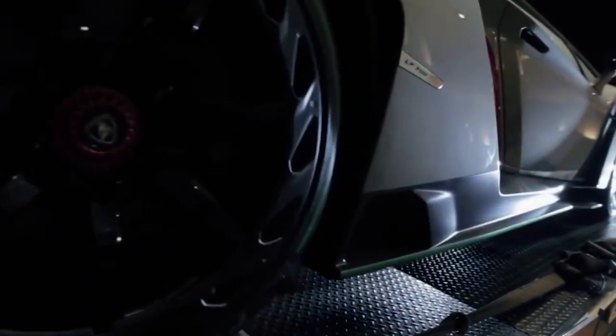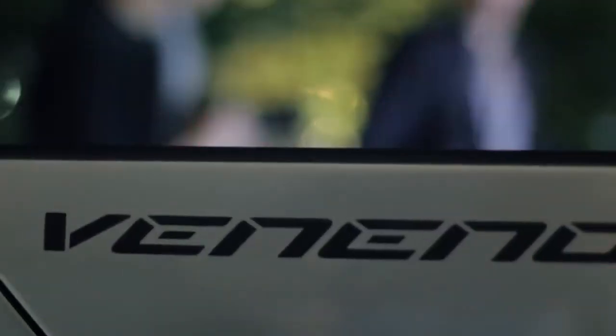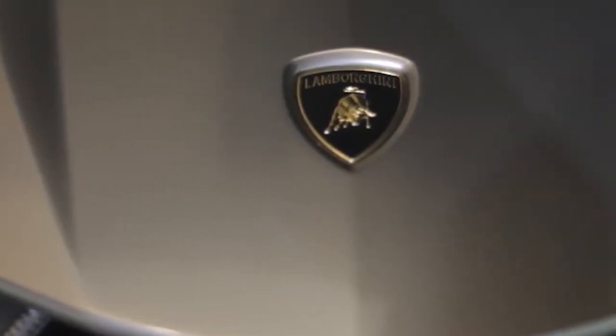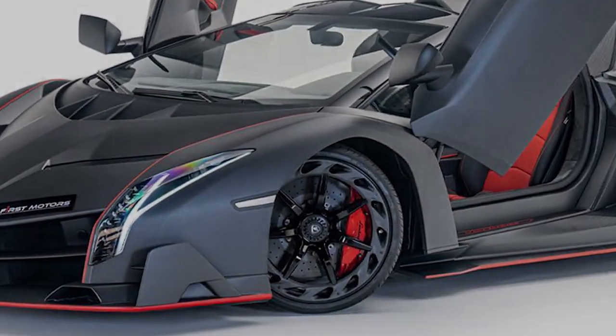Lamborghini Veneno. Lamborghini has not only marked the 50th anniversary of its founding in 1963 with the Veneno and Veneno Roadster, but has also elevated the notion of the supersport roadster to the next level, breaking all limits with the world of racing. Each one cost roughly $4.5 million depending on the features chosen, and came in both convertible and coupe versions. It is the costliest Lamborghini ever built.